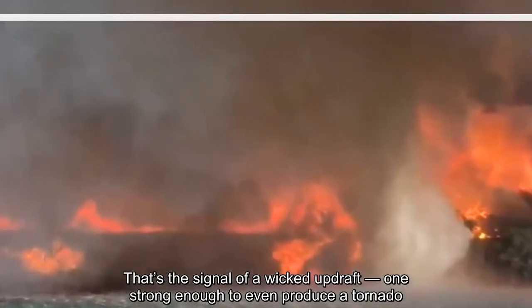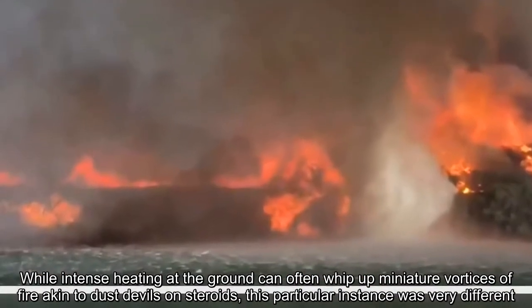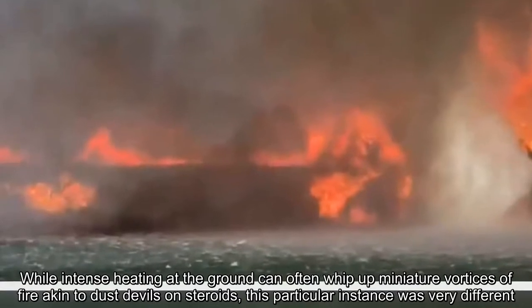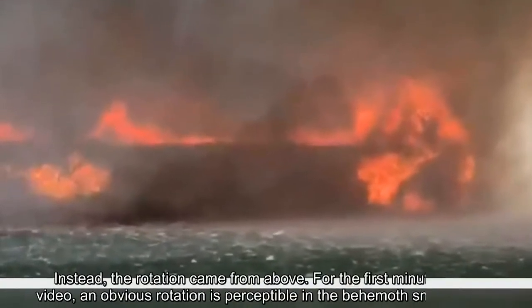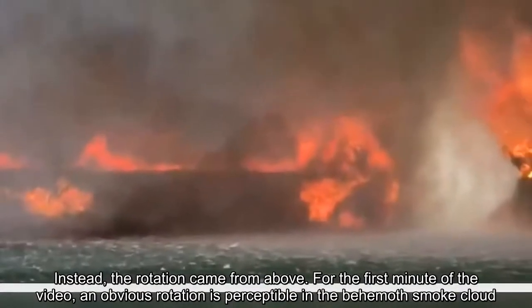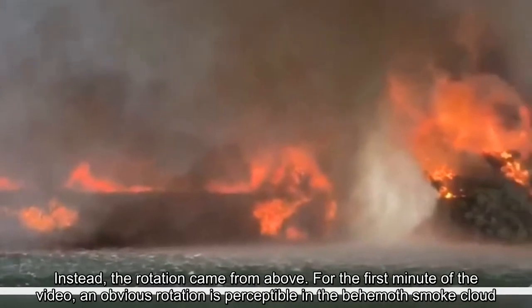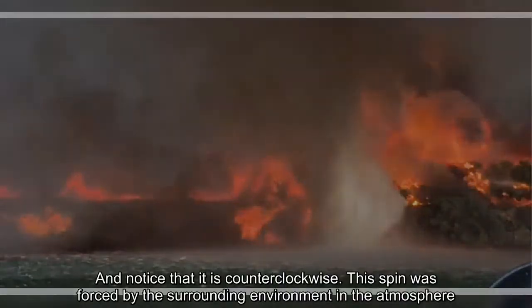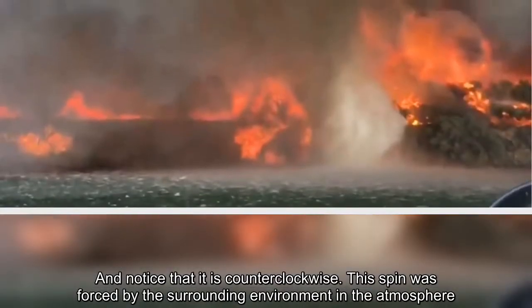While intense heating at the ground can often whip up miniature vortices of fire akin to dust devils on steroids, this particular instance was very different. Instead, the rotation came from above. For the first minute of the video, an obvious rotation is perceptible in the behemoth smoke cloud. And notice that it is counterclockwise. This spin was forced by the surrounding environment and the atmosphere.